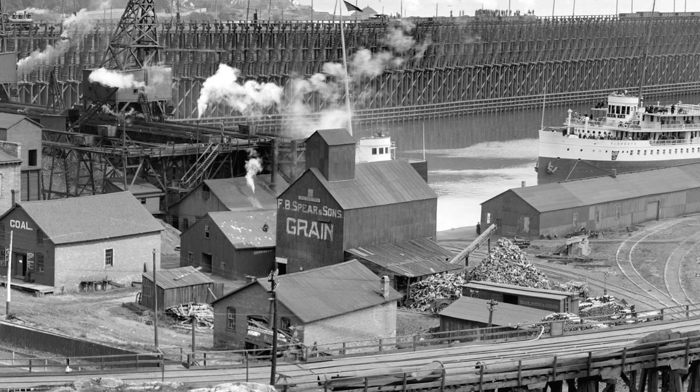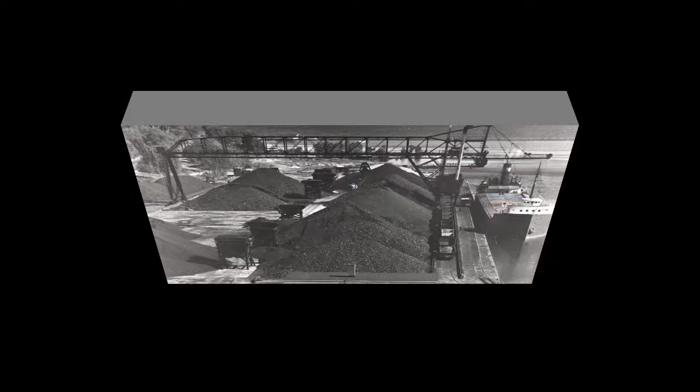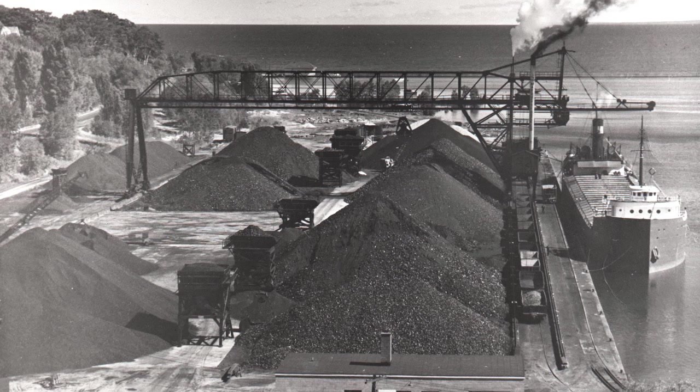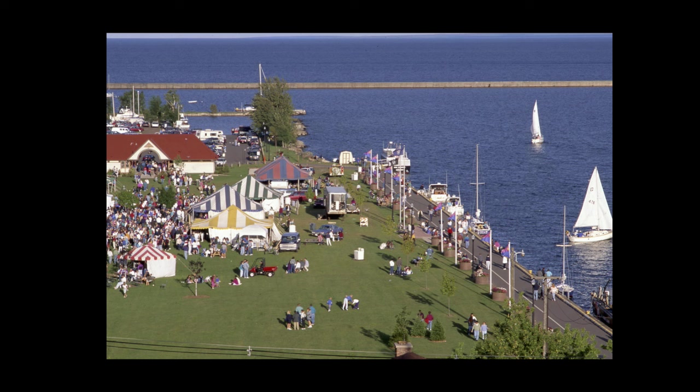This footage from a few years later shows coal being unloaded at that dock. The Spear Company used this as Marquette's main coal yard until 1927, when it transformed the pilings of the old Jackson Dock on the other side of the harbor to build the legendary Spear Coal Yard. That was used for 50 years until coal fell out of fashion as a home heating fuel. Now, of course, that coal yard has been turned into Lower Harbor Park.